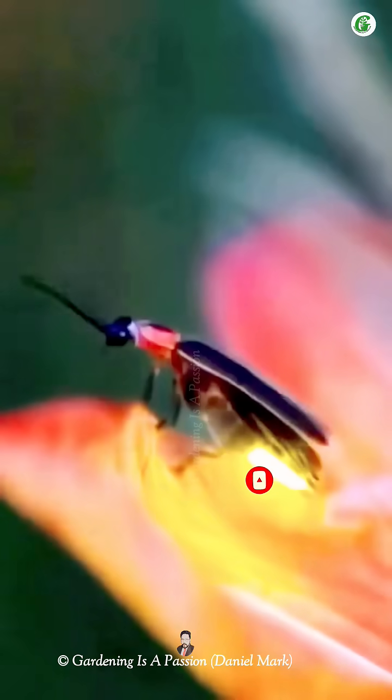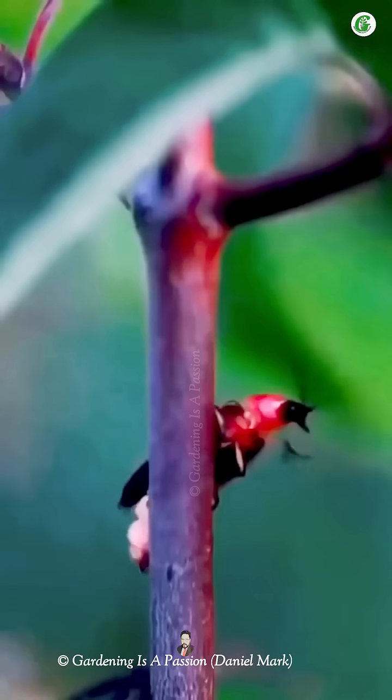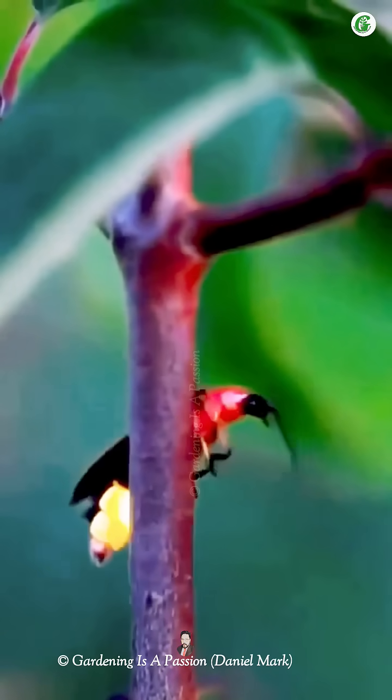The key players in this reaction are a substance called luciferin, an enzyme called luciferase, oxygen, and ATP, which is the cell's energy source.